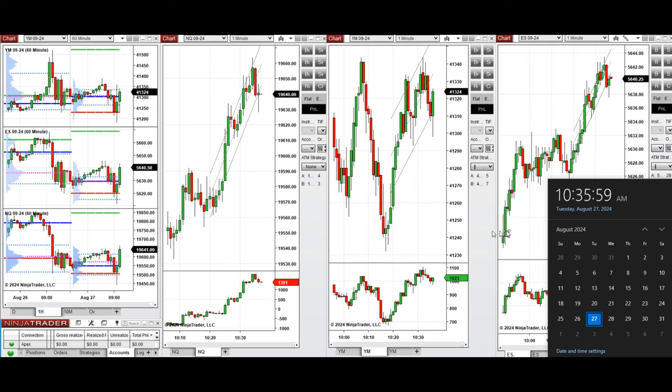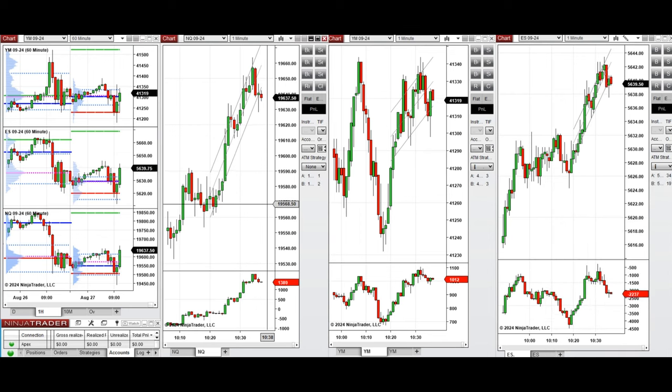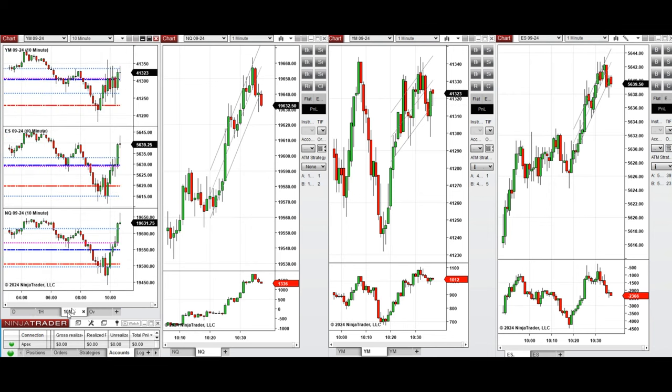As you can see from the one-hour macro chart, the price was fluctuating above the previous day close on all E-minis, came back and retested this level during the London session and after the new market opening. Looking at the 10-minute macro chart, we see that the price retested the previous day low on all E-minis and bounced back.